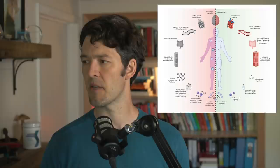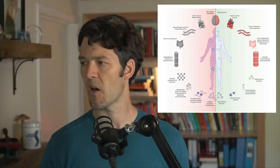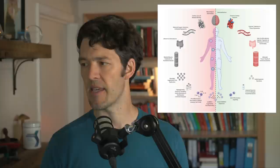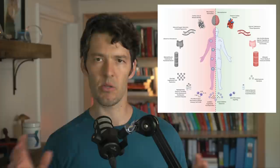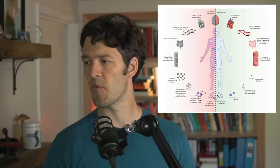Lynn says her knees are bothering her, and when she took glucosamine her glucose number went up — that depends on what was in your glucosamine tablets. Aloha Zona says get healthy instead of worrying about masks. Masking is controversial — they're probably not highly effective, but if they reduce transmission by even a small percentage and protect the vulnerable, that could be useful.